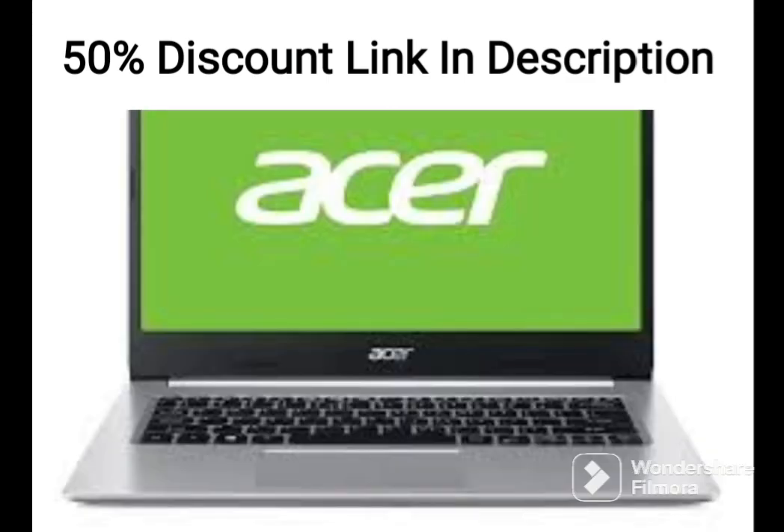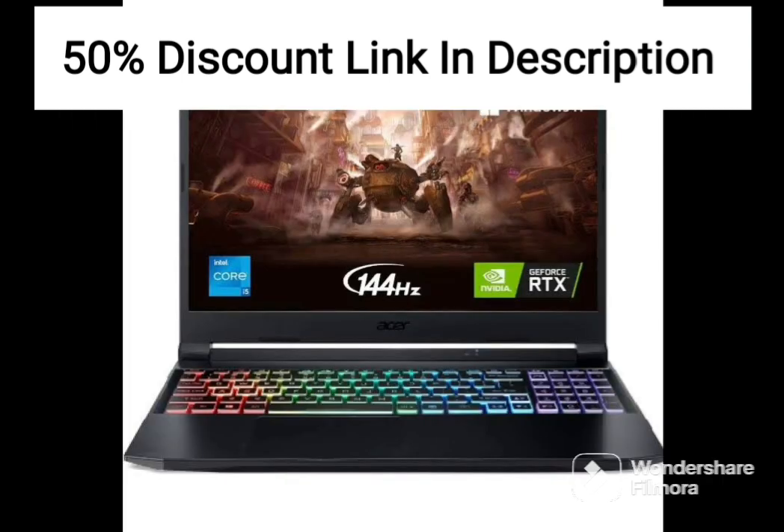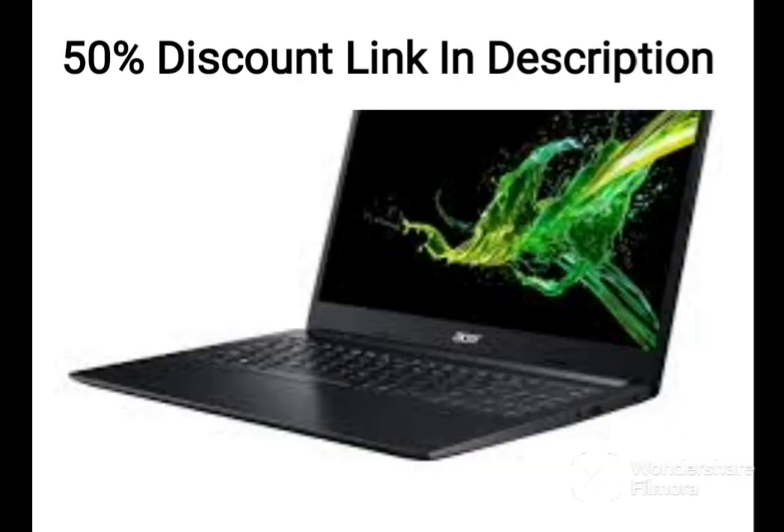Overall, the Acer Aspire 3A315-23 is a decent laptop that offers good value for its price. It comes with a solid set of specifications that are suitable for basic computing tasks and light multitasking. The laptop is also lightweight and portable, which makes it a good option for people who are always on the go.